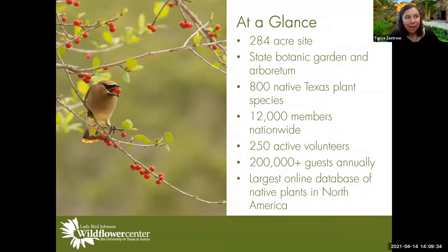At a glance, we are 284 acres. We are proudly the State Botanic Garden of Texas — the official state garden and arboretum of Texas — which happened in 2016 or 2017. Does Virginia have a state garden? Maybe you could become one. We have 800 native Texas plant species on site and 12,000 members nationwide.